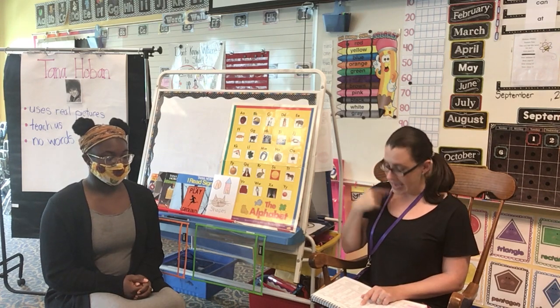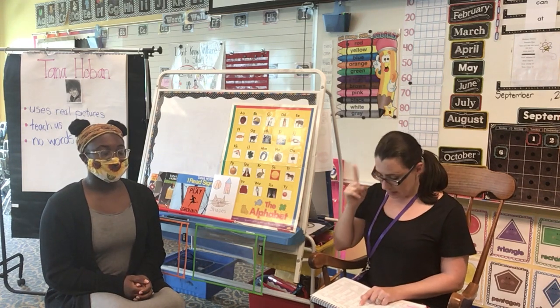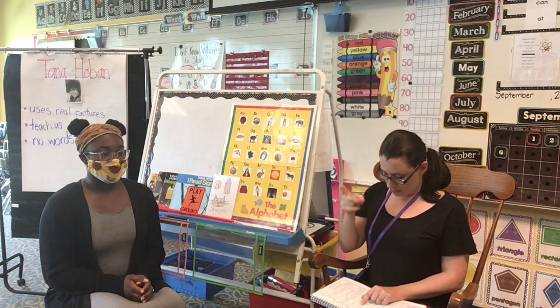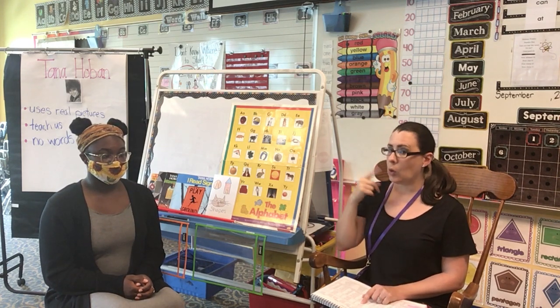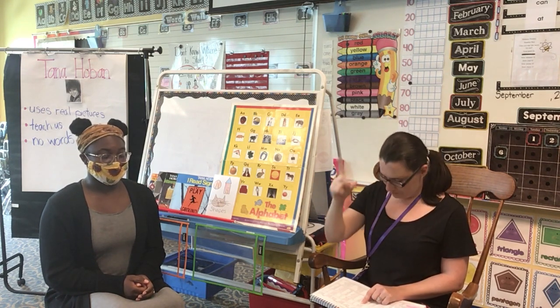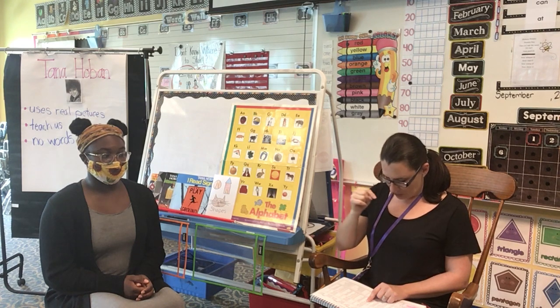Gum, gap. Gum, gap, guh. Hand, help. Hand, help, huh. Jog, joy. Jog, joy, juh. Leg, love. Leg, love, luh. Good.